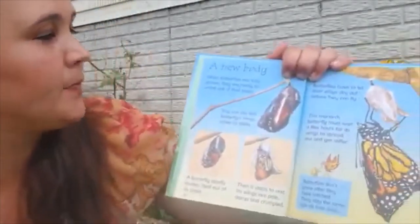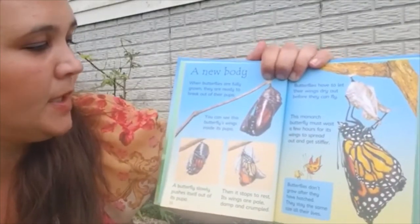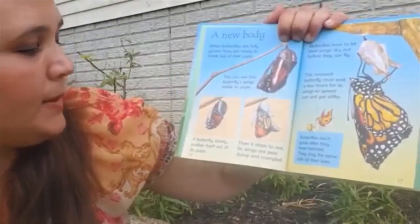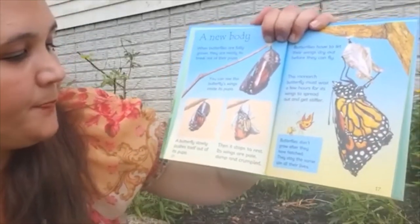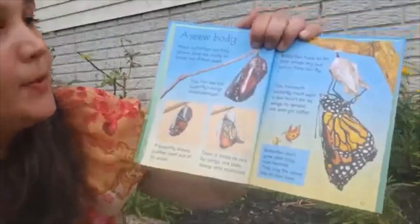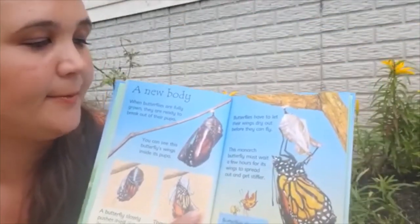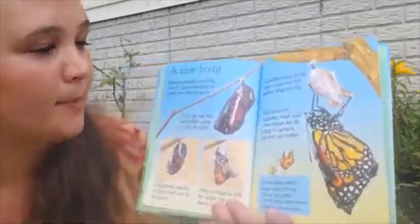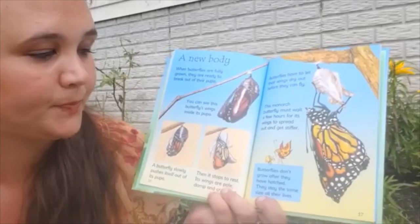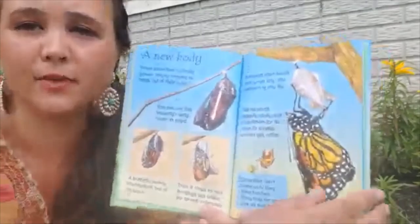A new body. When butterflies are fully grown, they are ready to break out of their pupa. You can see this butterfly's wings. A butterfly slowly pushes itself out of its pupa, then stops to rest. Its wings are pale, damp, and crumpled. Butterflies have to let their wings dry out before they can fly. This monarch butterfly must wait a few hours for its wings to spread out and get stiffer. Butterflies don't grow after they've hatched — they'll stay this size for the rest of their life.